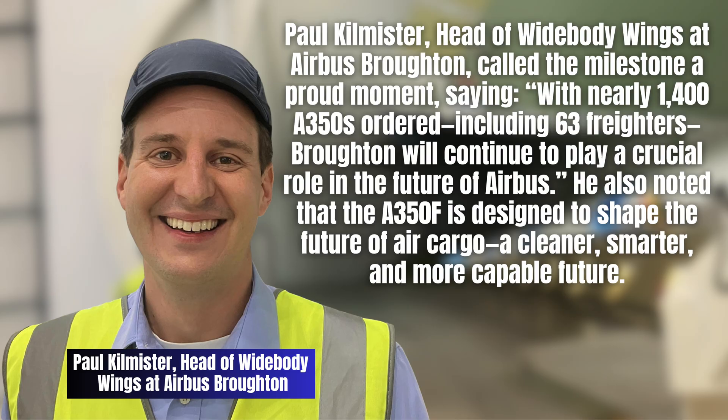Paul Kilmister, head of widebody wings at Airbus Broughton, called the milestone a proud moment, saying with nearly 1,400 A350s ordered, including 63 freighters, Broughton will continue to play a crucial role in the future of Airbus. He also noted that the A350F is designed to shape the future of air cargo — a cleaner, smarter, and more capable future, he added.